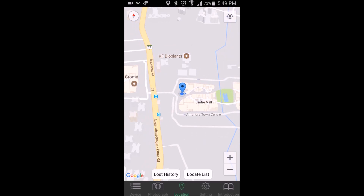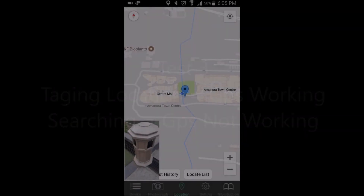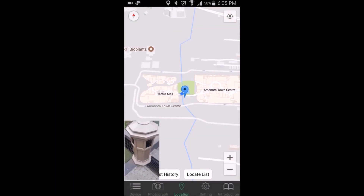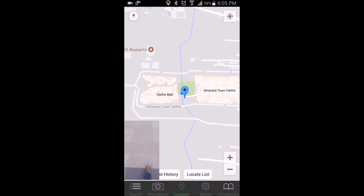It worked. Now we're going to put a location tag over here. 'Locate succeeded.' Now let's go for a walk again and see if it works.